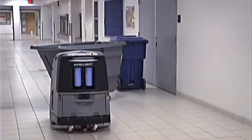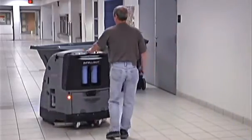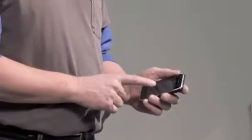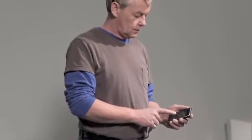All IntelliBots are wirelessly enabled. The robots will alert you if it encounters something that requires attention during its shift. And, once cleaning is completed, the robot will automatically send a report detailing its shift, taking away any guesswork.